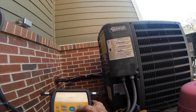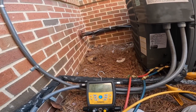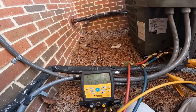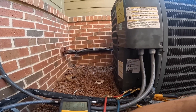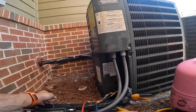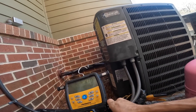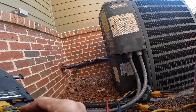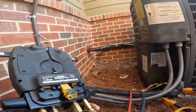Am I on the right refrigerant? There we go. Super high superheat — 62 degrees. Close to cooling, high superheat. Temperature ain't reading. Oh, it might be because I didn't bore it out.